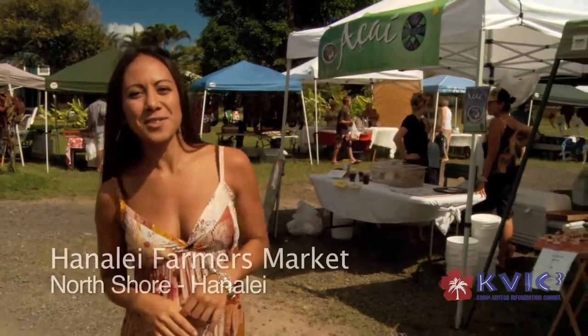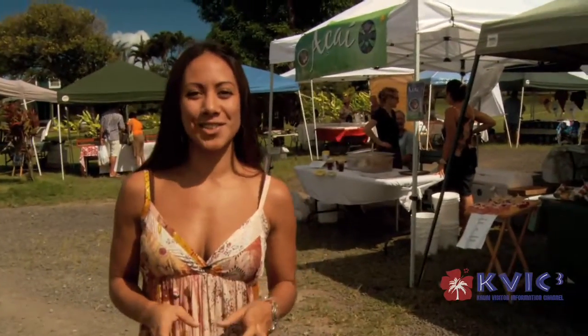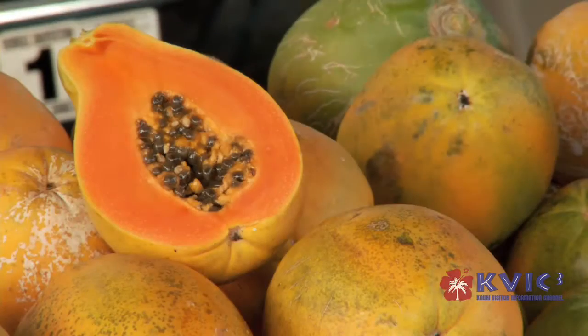As you explore Kauai, you're bound to find one of the many open-air markets, just like this one in Hanalei. A quick visit gives both locals and visitors a chance to find the best in island crafts and fresh island-grown produce.